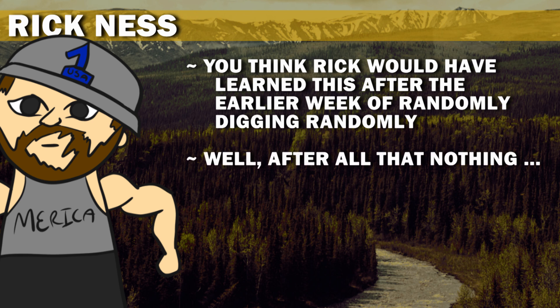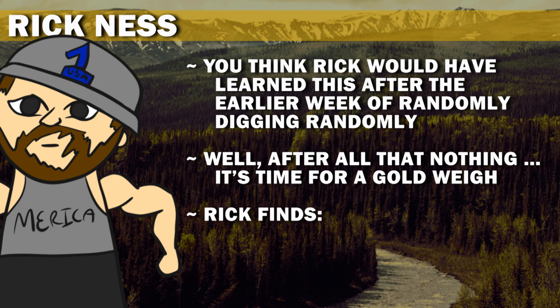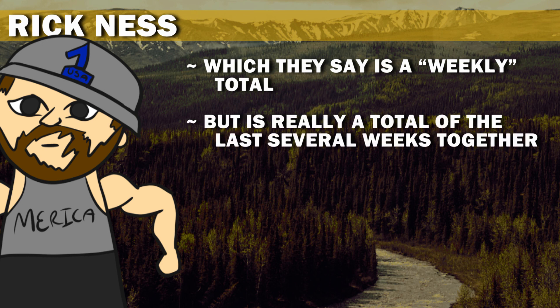After all that nothing, it's time for a gold weigh. Rick finds 63.41 ounces, which they say is a weekly total, but is really a total of the last several weeks together.